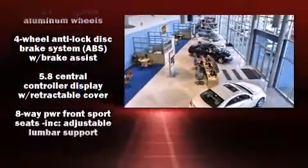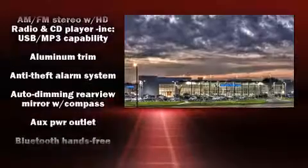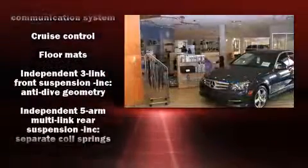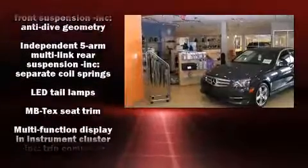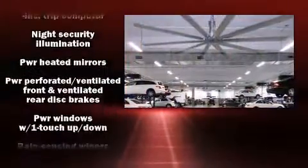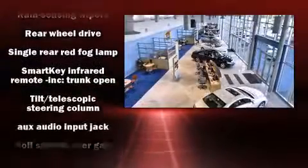Mercedes-Benz also prioritized safety and security by including front and side impact airbags, anti-whiplash front head restraints, and four-wheel disc brakes with ABS. Electronic stability control stands out as a technologically savvy innovation, keeping you better connected to the road.